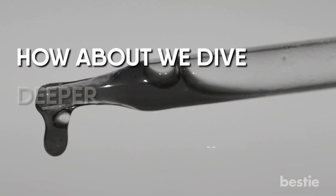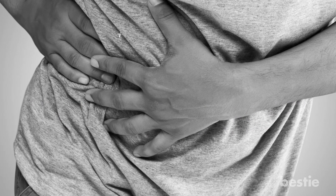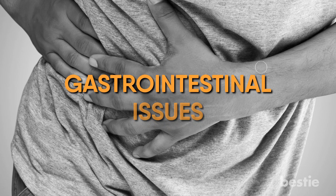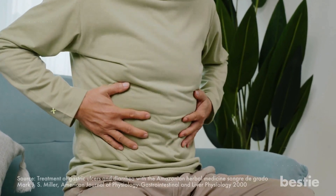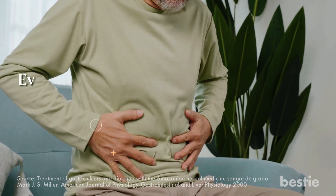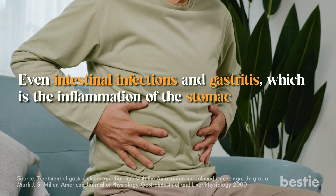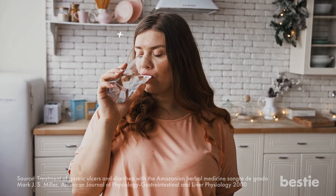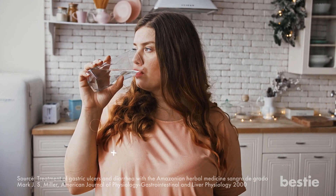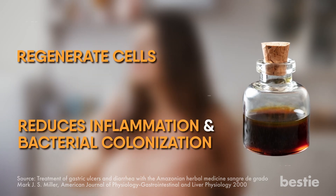First up, it's excellent for gastrointestinal issues. Be it gastric ulcers or diarrhea, this herbal medicine is excellent for treating gastrointestinal problems. Even intestinal infections and gastritis — the inflammation of the stomach lining — come under this herb's medicinal reach. Studies have shown that when administered in drinking water, sangra de grado helps regenerate cells and reduces inflammation and bacterial colonization in those affected by gastric ulcers.